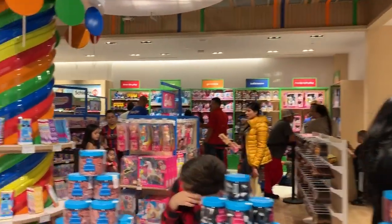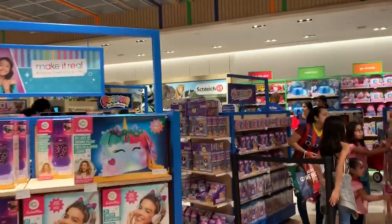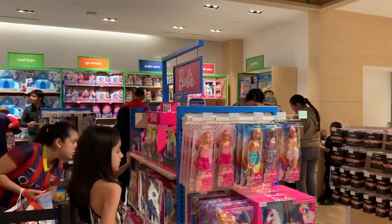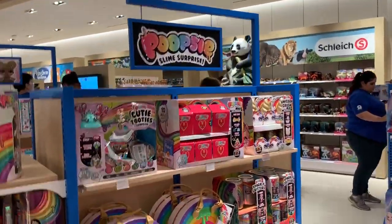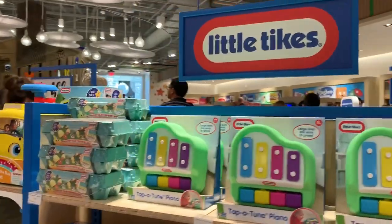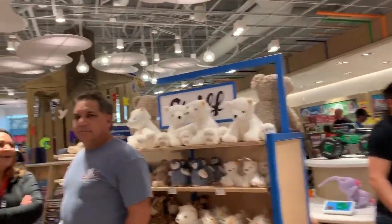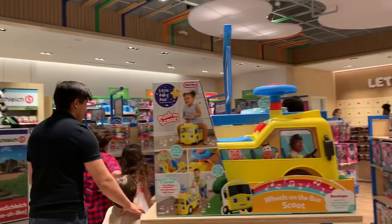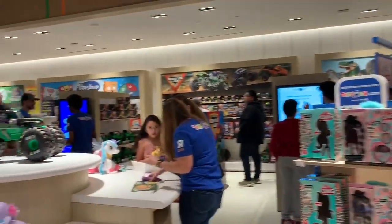This is the queue — once you have bought your stuff, that's where you would pay. Just randomly walking around — a lot of Barbies right here in this section. Popsies — yes, they have a bunch of Popsies. And I did see they also have toys from Frozen here. Little Tykes stuffed animals — there they are, Frozen. I'm sure you can see those right there.